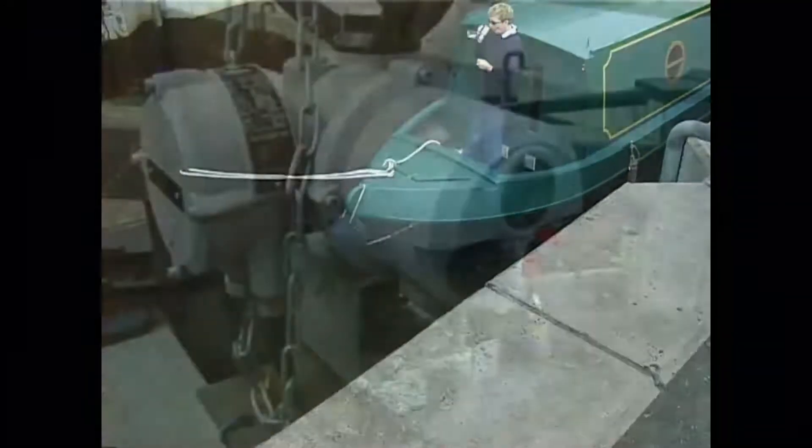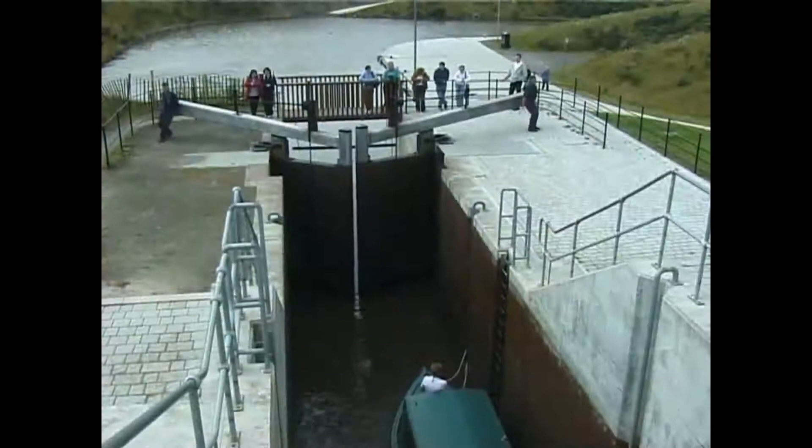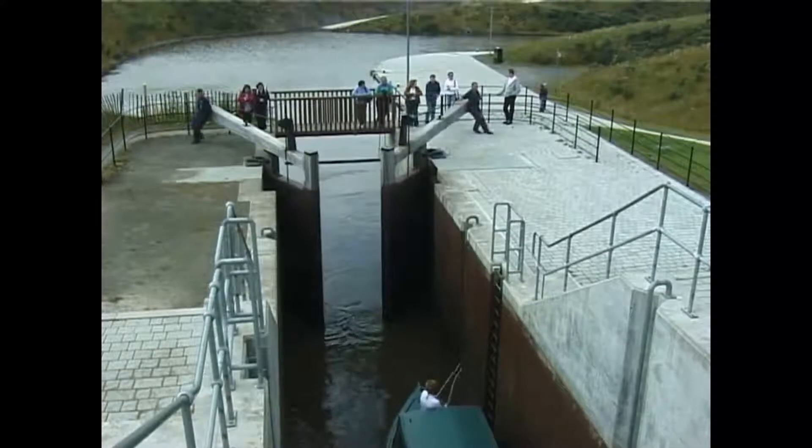Electrically operated paddles had to be installed at this double staircase lock after vandals opened the original manually operated gates, almost emptying the whole of the Union Canal through the tunnel, past the wheel and onto the town below.